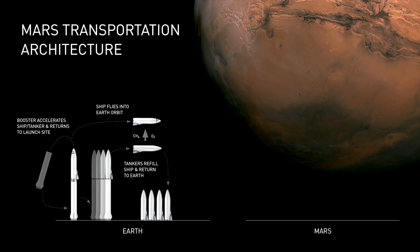It's the same approach that I mentioned before: you send the spaceship up to orbit, you re-tank it or refill it until it has full tanks, and it travels to Mars and lands on Mars.